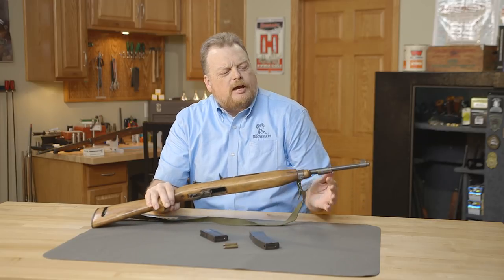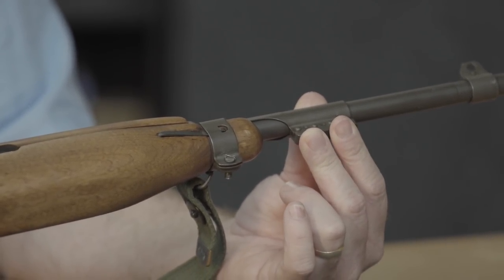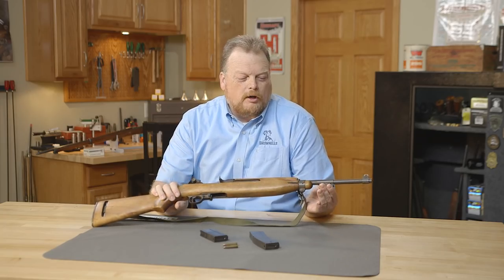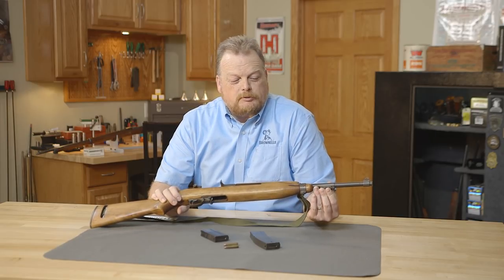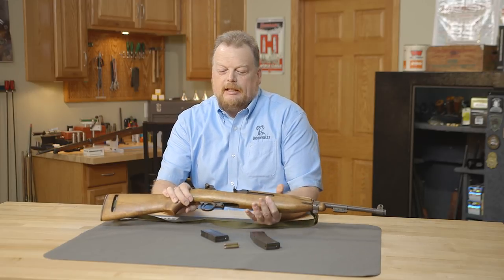It's also got the Type 3 bayonet lug barrel band. I was interested in learning how controversial these are, especially among World War II reenactors. Some folks say it's fine to have a bayonet lug because these were issued to some troops very late in World War II. Other people say that's not right — that's a Korean War thing. But either way, mine did come with this Type 3 bayonet lug when I bought it.